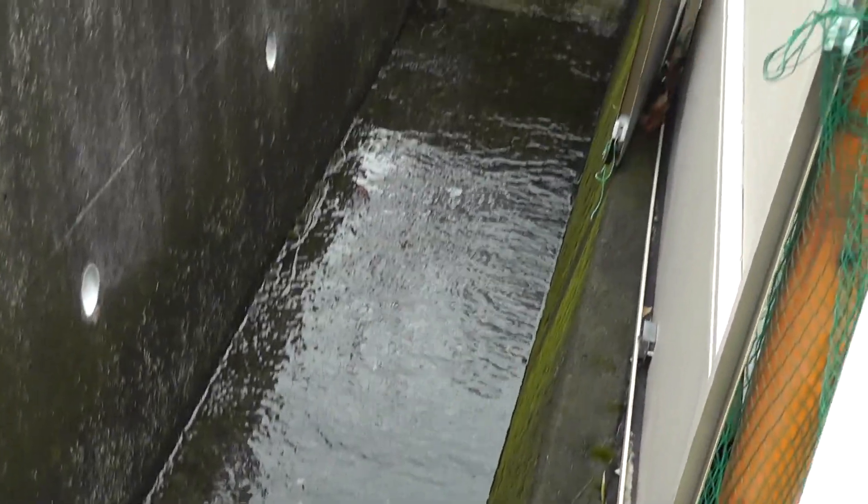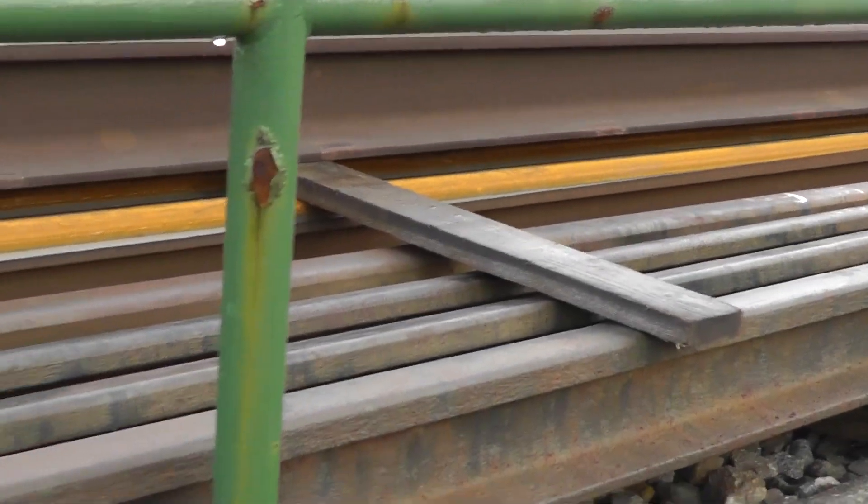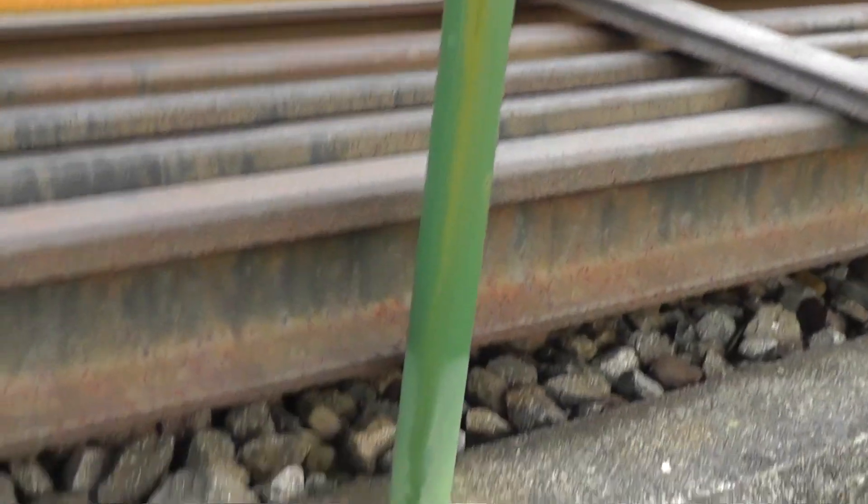Hey everybody, I'm walking along the rails here. Actually, I was looking in this gutter — I was trying to find giant earthworms and the predatory giant leeches that attack them here in Japan. I'm a little early in the season, but I was looking for them anyway. But I stopped when I noticed the rails.